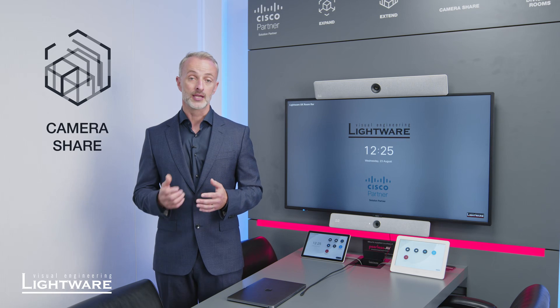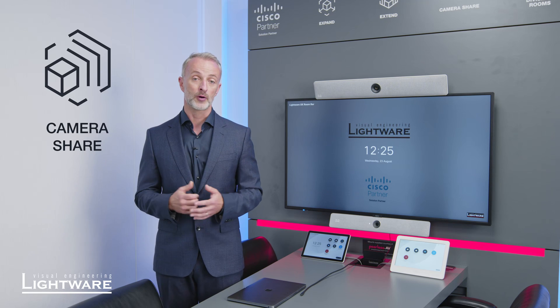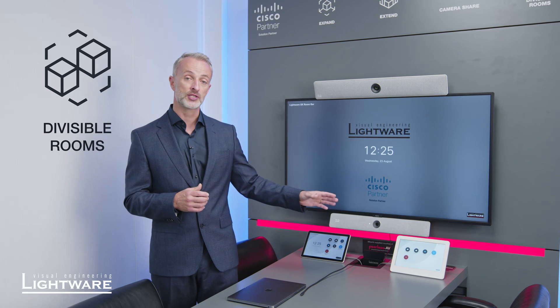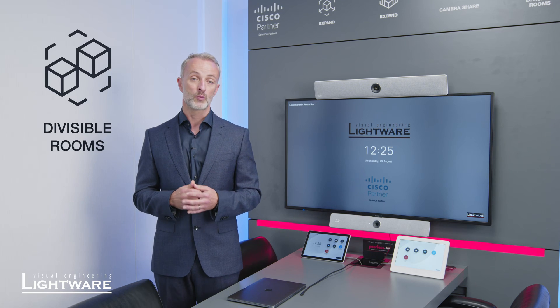The third is Camera Share, which we're going to go into in more detail shortly, and the final one — which is very popular — is Divisible Rooms. We can actually use the Cisco codec and the power of the Touch Ten or the Navigator to control a much larger room with multiple inputs.